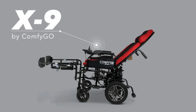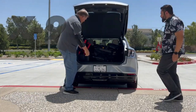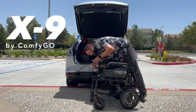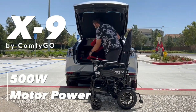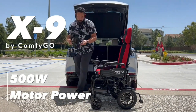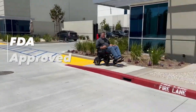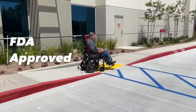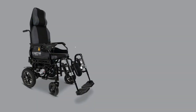Introducing the X9 500W Motor Power by Comfigo. Experience a new level of freedom and mobility with the revolutionary X9 wheelchair. Designed with cutting-edge technology and a passion for enhancing lives, this state-of-the-art wheelchair is here to empower individuals with unparalleled independence and limitless possibilities. Say goodbye to limitations and embrace a life of boundless exploration with the Freedom Wheel.